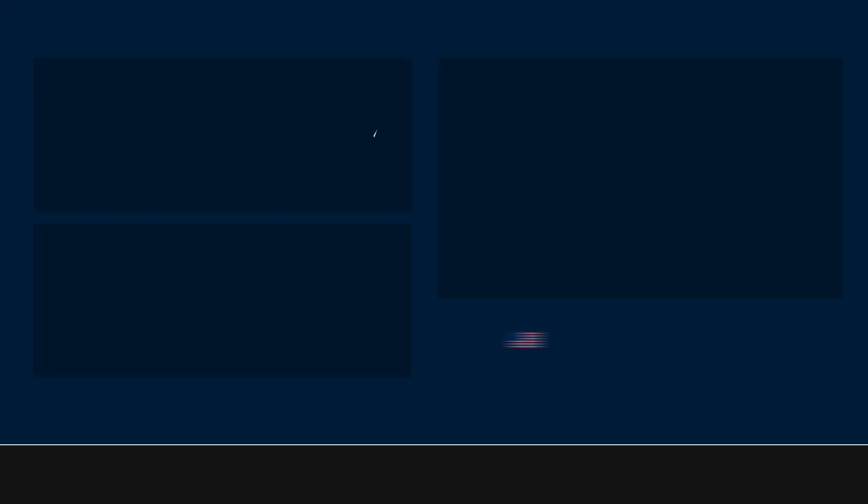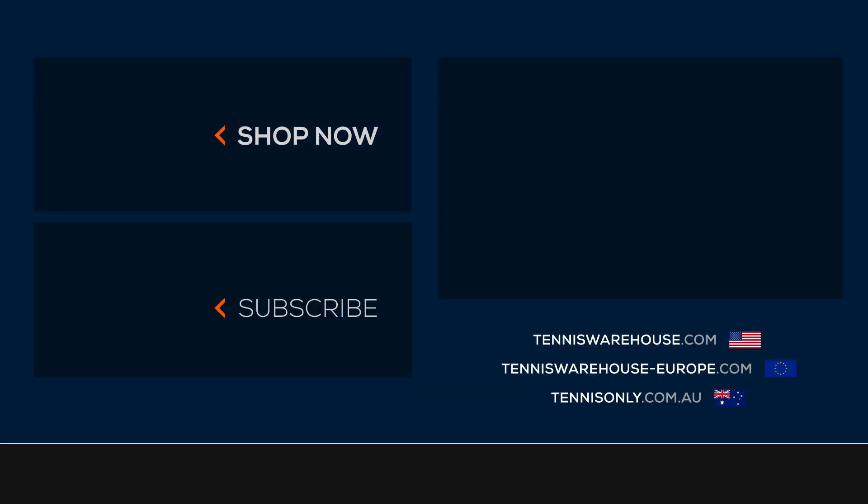That's just a quick look at the Nike line of shoes. If you still have any questions, feel free to let us know in the comments. But if you're ready to go buy some, go to Tennis Warehouse dot com.